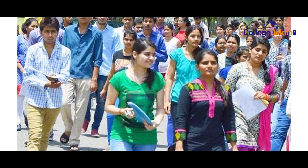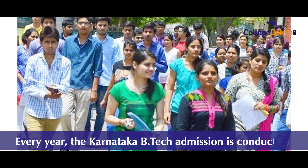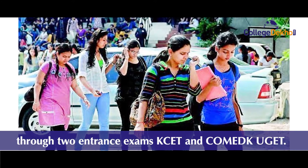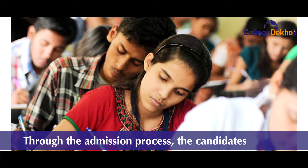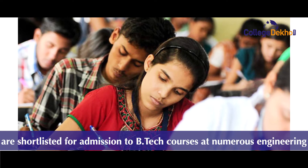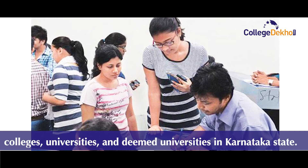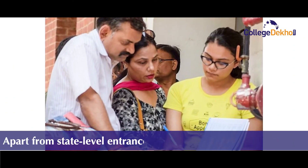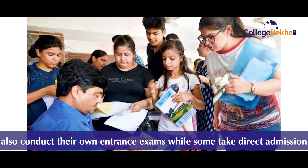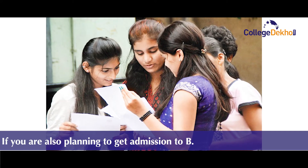Hello students, hope you are doing well. Every year, the Karnataka B.Tech admission is conducted through two major entrance exams — KCET and COMEDK UGET. Through the admission process, candidates are shortlisted for admission to B.Tech courses at numerous engineering colleges, universities, and deemed universities in Karnataka state. Apart from state-level entrance exams, some deemed universities also conduct their own entrance exams, while some also take direct admission.